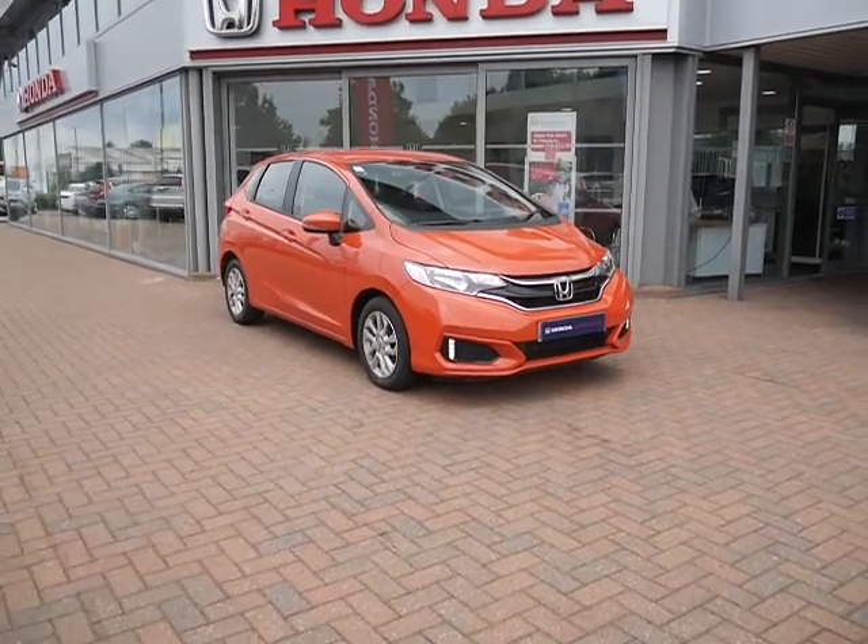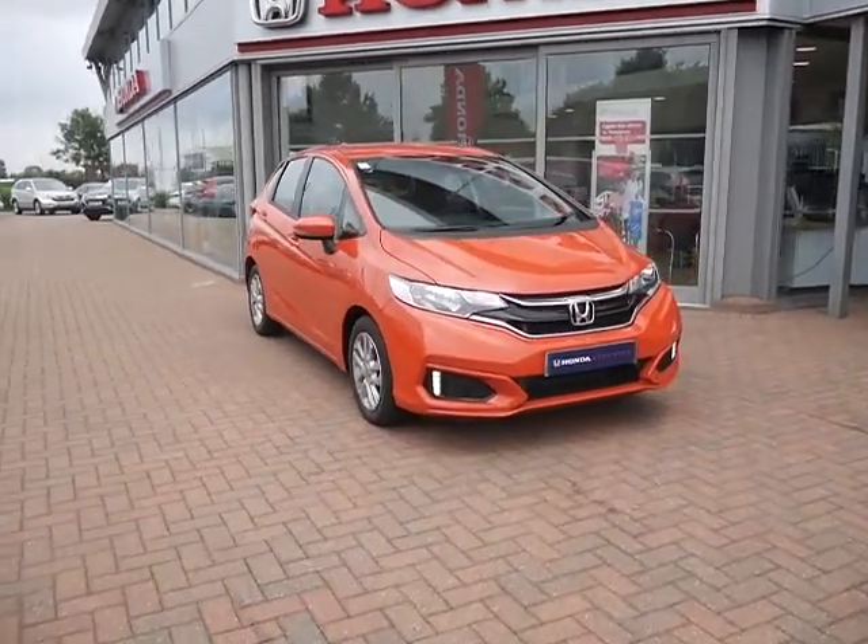Hello and welcome to JT Hughes. Today I'm going to be showing you around this Jazz SE 1.3 petrol.